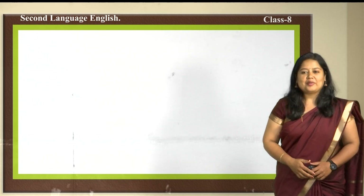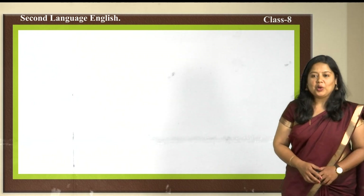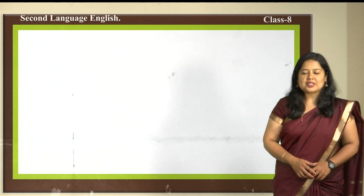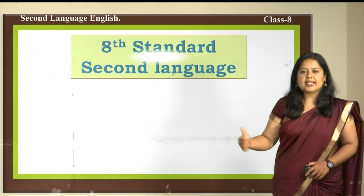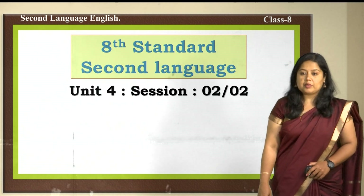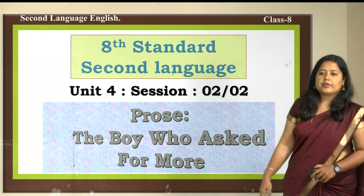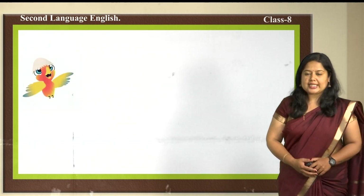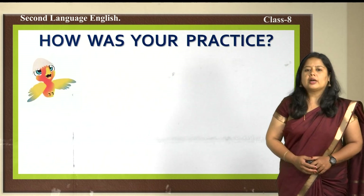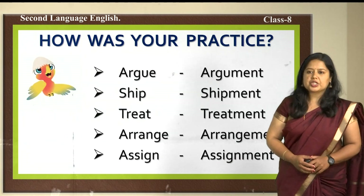Hello children, welcome back to the English class of 8th standard second language. I hope all of you are safe and happy at home playing and studying together. Let us start today's class — the second session of the same chapter we studied in the last class. Before that, let us have a look at the practice questions given in the last class, and I hope all of you have finished the assignments given.